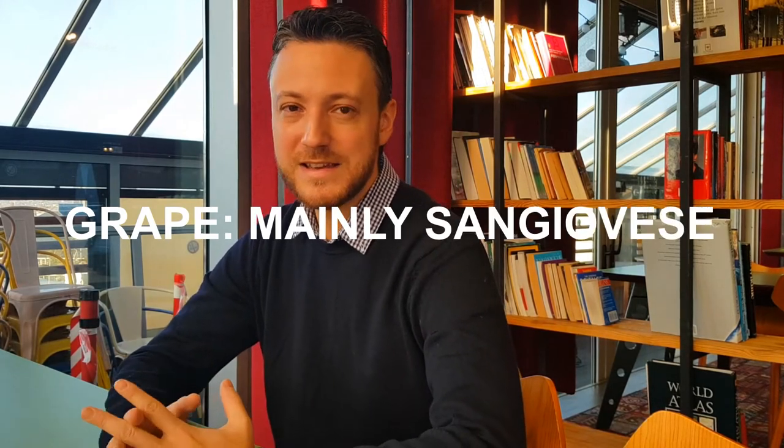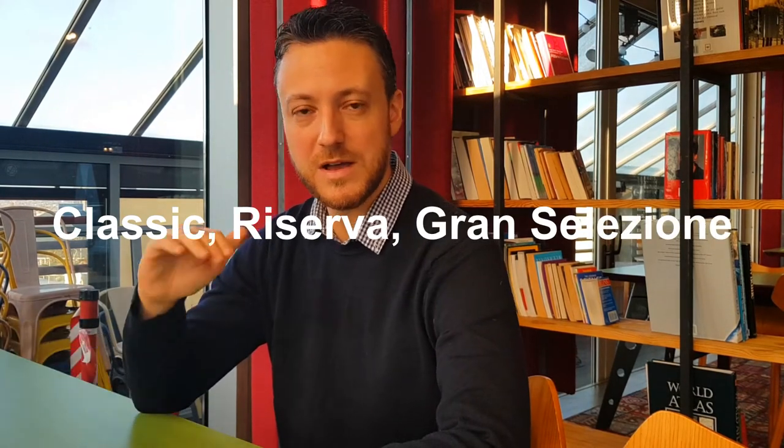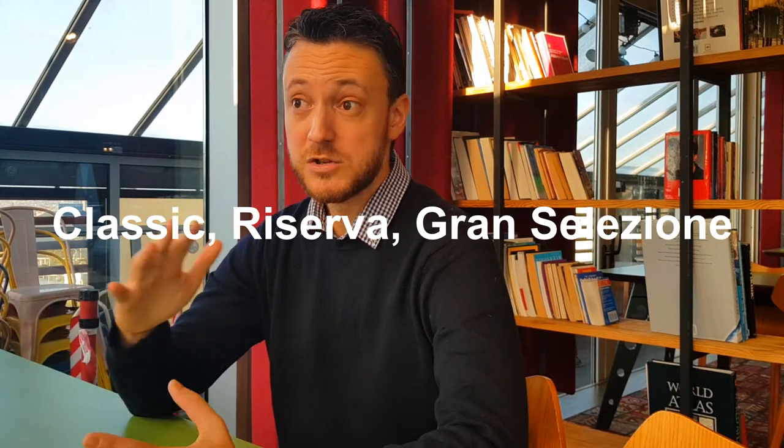There are many, many kinds of Chianti: you have the Classico, the basic one, then you have the Riserva, then you have the Gran Selezione. Chianti is a medium-body wine, especially if you are drinking the classic version. As soon as you go higher in aging — Riserva, Gran Selezione — it becomes a little bit bolder, so you move toward a medium-full body red wine.